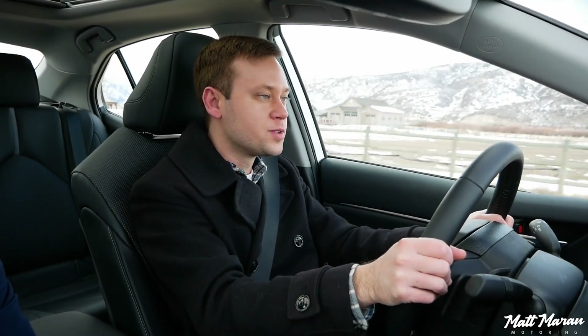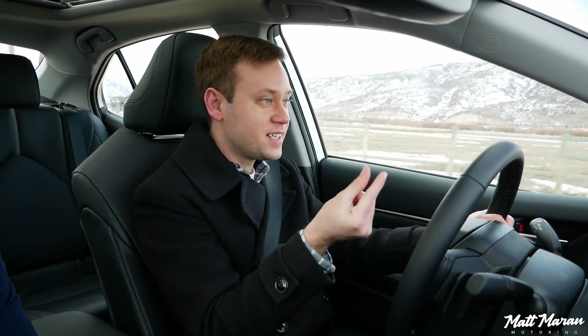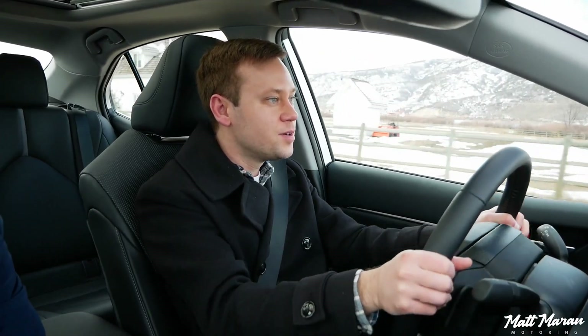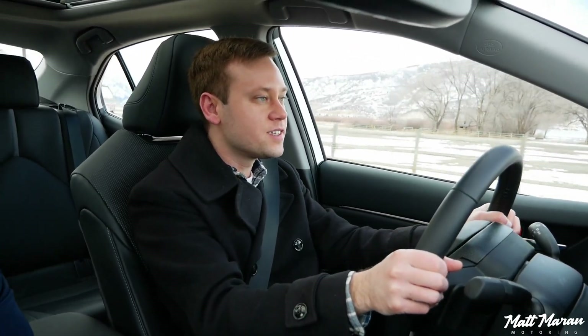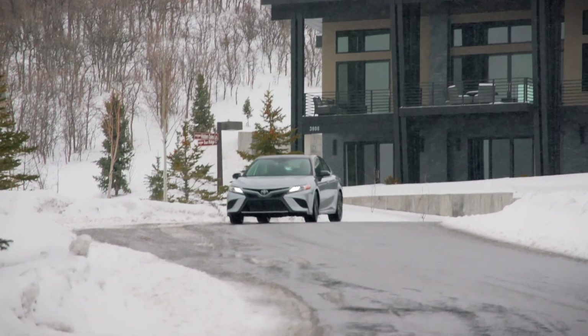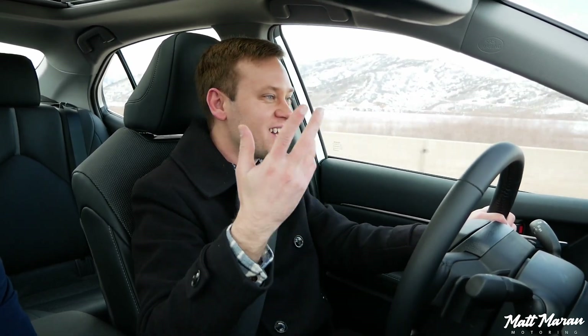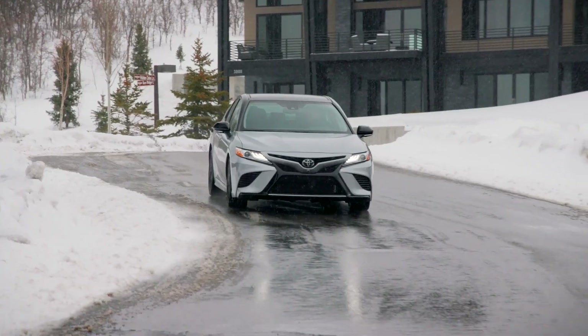Brakes are also very responsive — typical Toyota brake pedal where it starts gripping right at the top, giving you very confidence-inspiring brakes. Steering is pretty good, a little on the lighter side, but I think it's a little heavier than the Legacy and maybe even the Altima, which both tune their steering to be really light. Being in the XSE trim gives you a sportier suspension setup. No complaints — just solid, reliable transportation that can now get you through mild snow conditions safely.